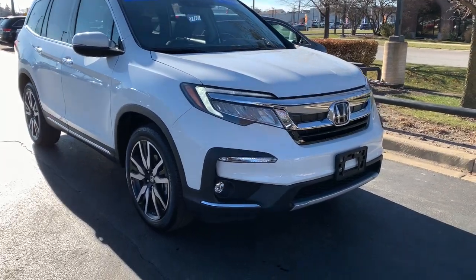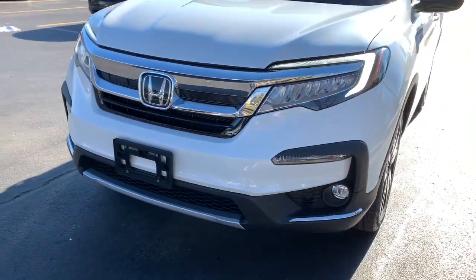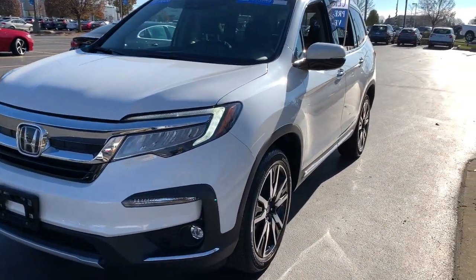You will be amazed by this 2020 Honda Pilot. This vehicle still has fewer than 20,000 miles on the clock, so it won't last long.